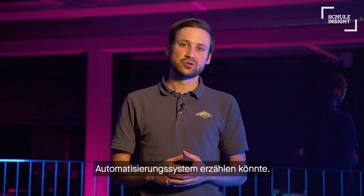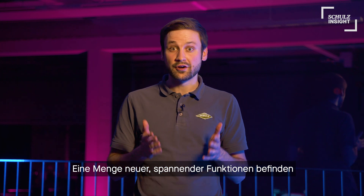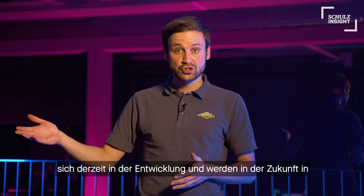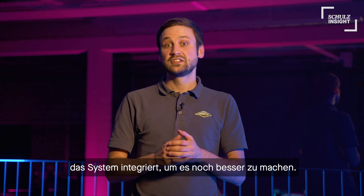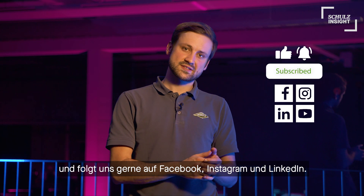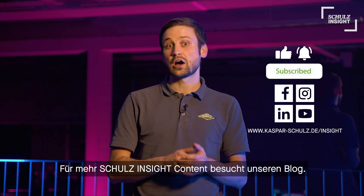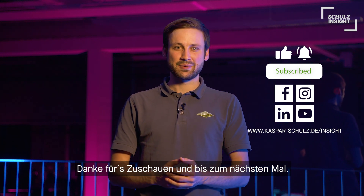There is so much more I could tell you about our new automation system. Plenty of new and exciting features are in development right now and will be added to the system in the future, making it even greater. So, to keep up to date, don't forget to subscribe to our channel and follow us on Facebook, Instagram and LinkedIn. For more tutorials and inside content, please visit our blog. Thanks for watching. See you next time and bye bye.